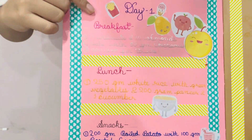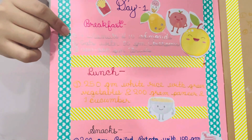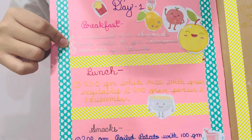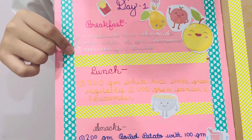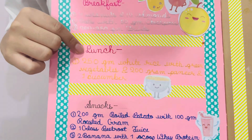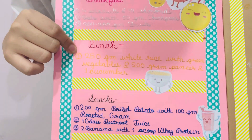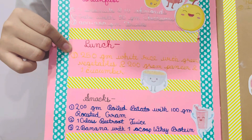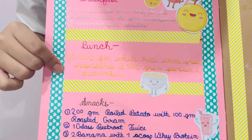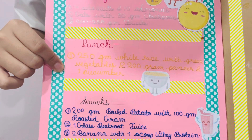In day 1, for breakfast, I took 4 walnuts and 10 almonds, oats with 50 gram chickpeas, and 200 to 250 gram fruits. For lunch, I took 250 gram white rice with green vegetables, 200 gram paneer, and 1 cucumber.